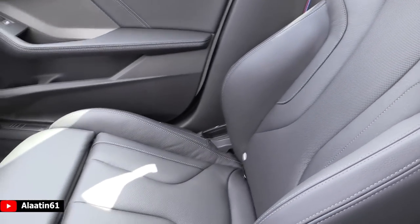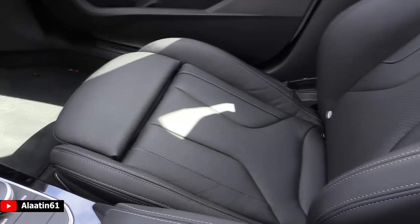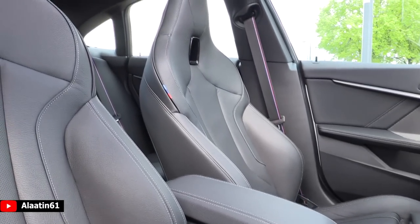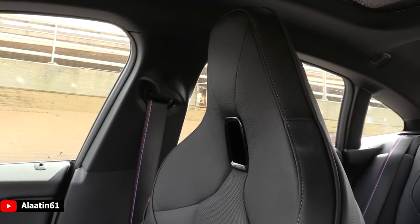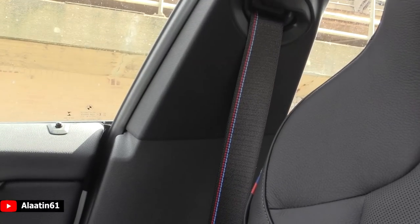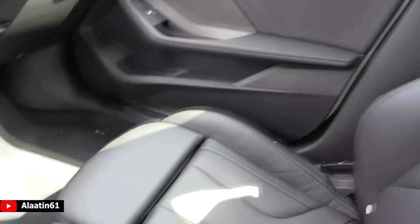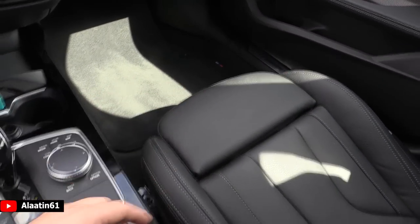These seats are manual, but you can also buy them as power-adjustable. These parts are also adjustable. Look at the design — this is the Sensatec leather, but you can also buy it with the Dakota leather. You can see the M colors on the seat belts — looks lovely. I love the design of the seats; it has the leg extensions and even M colors on the carpet.